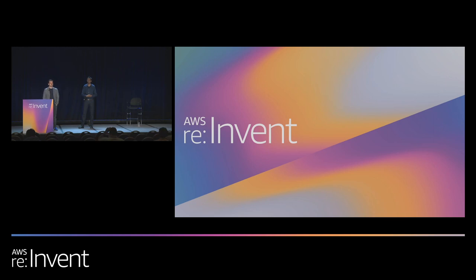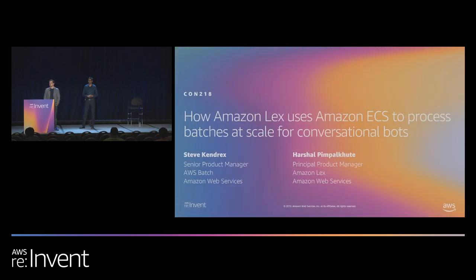Welcome. Thank you all for braving the Vegas night and for coming to this session tonight. I'm Steve Kendricks, Senior Technical Product Manager for AWS Batch. My name is Harshal Pimpalkud, Principal Product Manager for Amazon Lex.